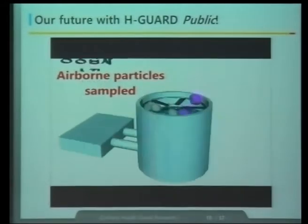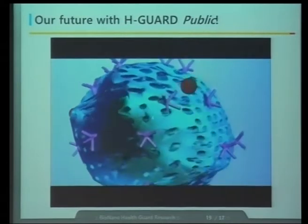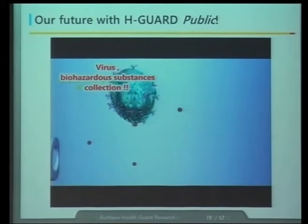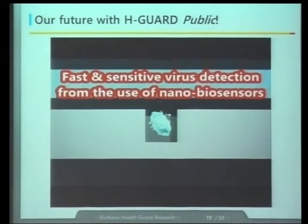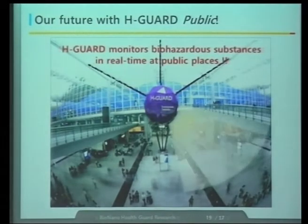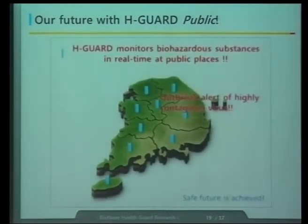So, we collect airborne particles, filter them with the filters we developed, and concentrate the viruses. Then we sense these biohazard materials. We hope our H-Guard system will be installed in public areas in the future.